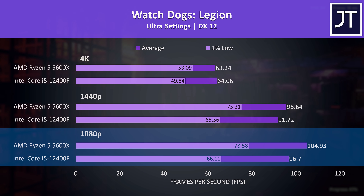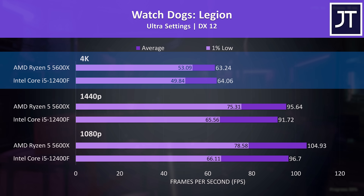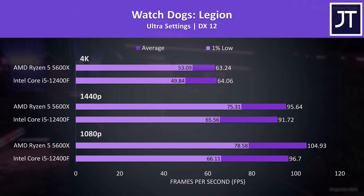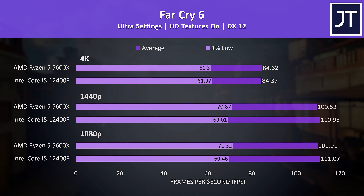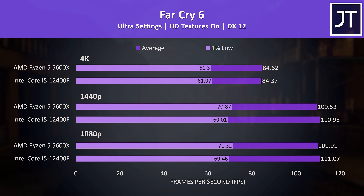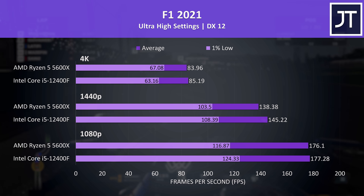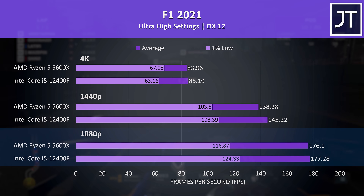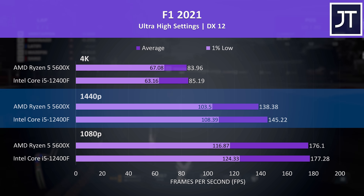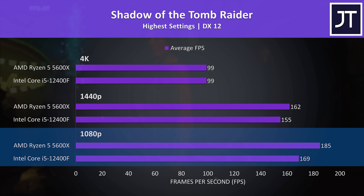In Watch Dogs Legion, the 5600X was 9% ahead at 1080p in average FPS, 4% ahead at 1440p, and much closer at 4K, with AMD still leading in 1% lows. Far Cry 6 was only 1-2 FPS ahead on Intel for average FPS, while AMD was ahead in 1% lows at 1080p and 1440p — though Ryzen is much more expensive. F1 2021, tested with RT effects enabled, actually saw the i5 ahead in 1% lows at 1080p and 1440p, with a small average FPS lead at 1440p. In Shadow of the Tomb Raider, Ryzen was 5% faster at 1440p and 9% faster at 1080p, with no difference at 4K.